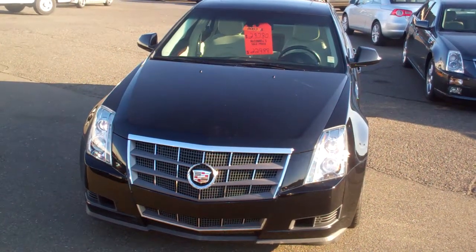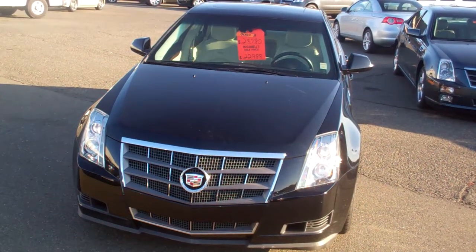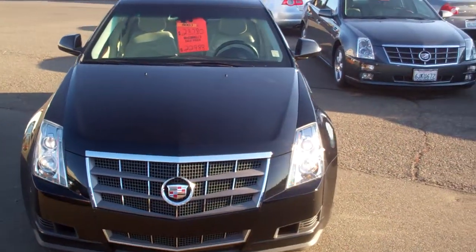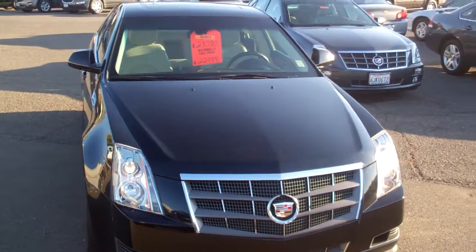Hi again folks, it's Marshall from McConnell Auto Center up in the wine country, Healdsburg, California. McConnell Auto Center wanted to give you another possibility here.